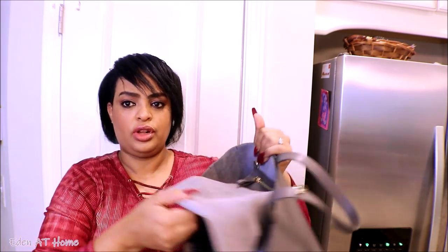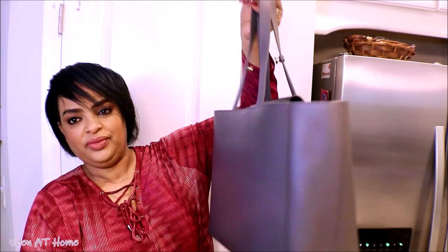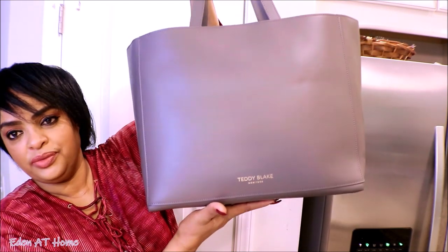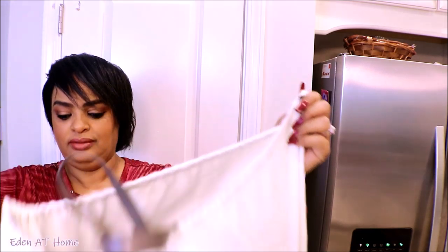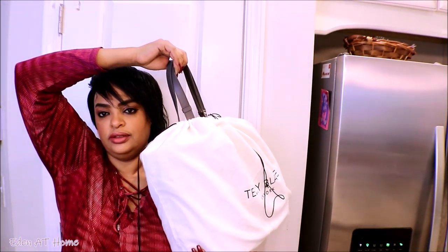It has big storage on both sides - when you zip it you can put all your belongings on both sides. Teddy Blake has 85% off for Black Friday - that's the best sale of the year. If you're interested in Italian leather bags, go ahead and check them out. You can't beat 85% off. I use it every single day - it's so beautiful and soft. If you're interested, I'll leave their information in the description box.